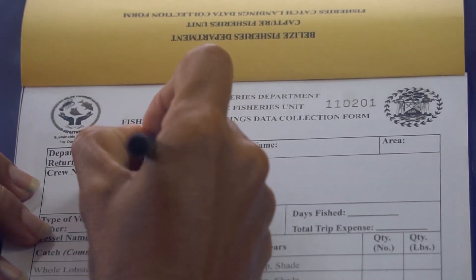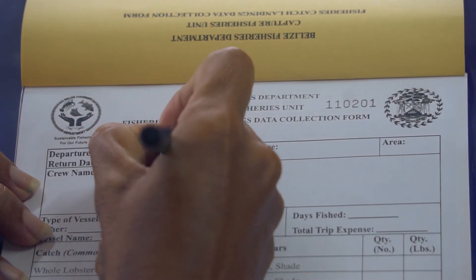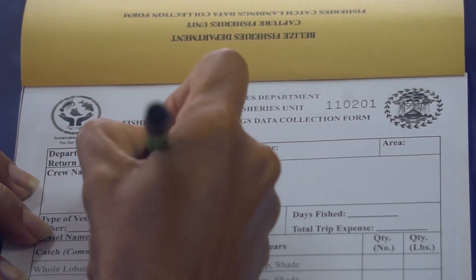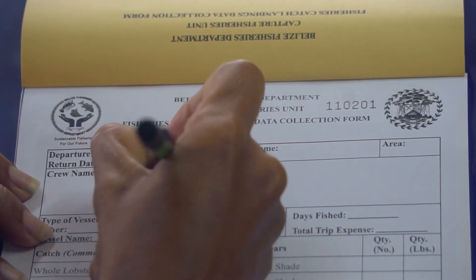In your catch log, write the date you left and date returned using the format day, month, and year. Write the captain's full name as it appears on the fisher folk license.